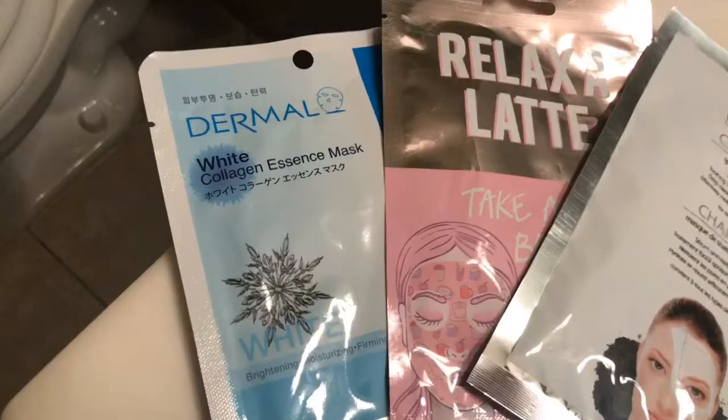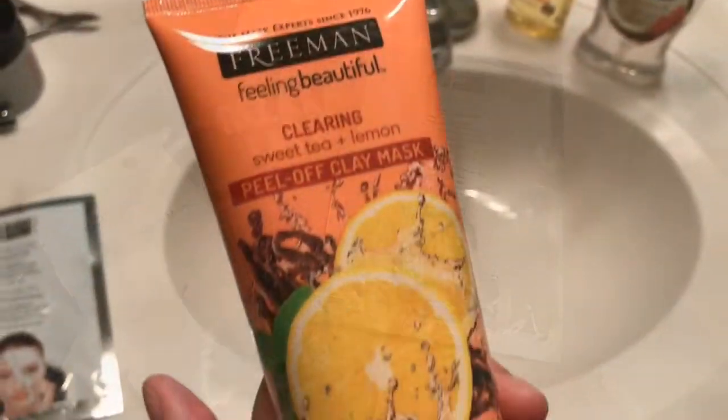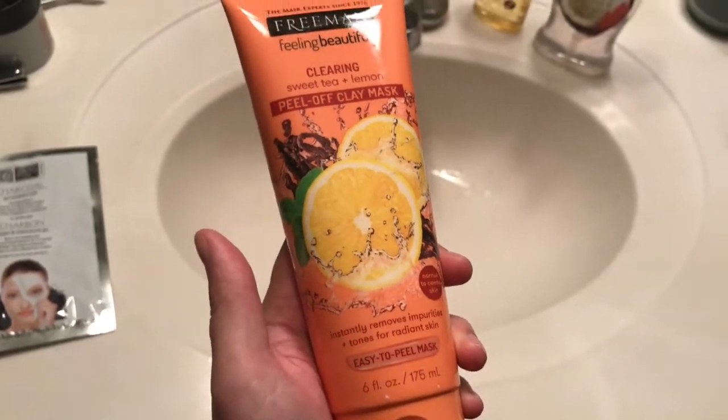So anyway, that's pretty much my skincare routine. I do face masks every once in a while and I'm going to show you a few of those. Other than that, that's pretty much all I do, so I hope this has been helpful.